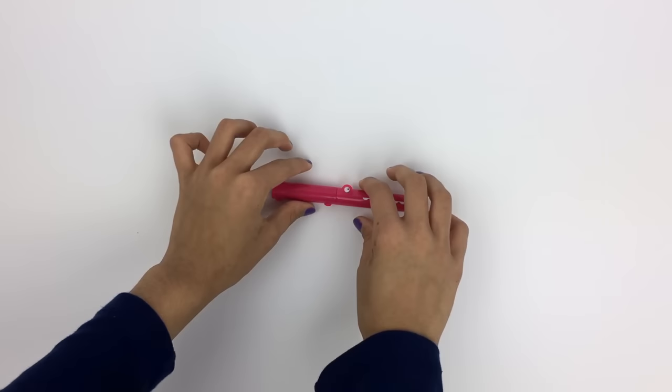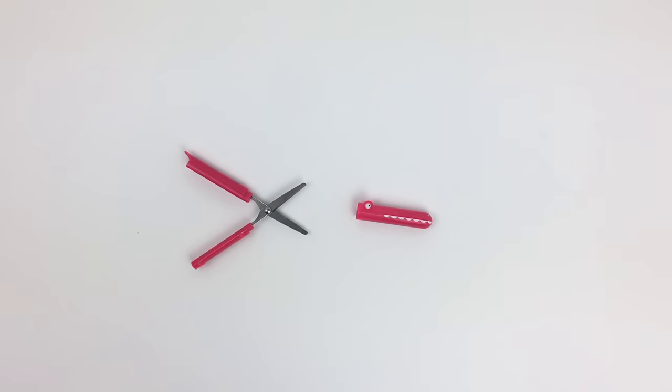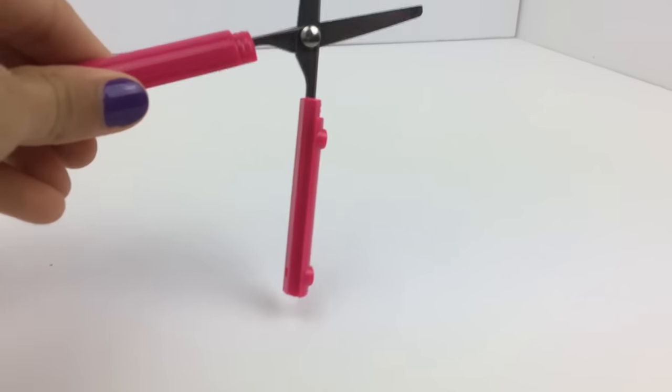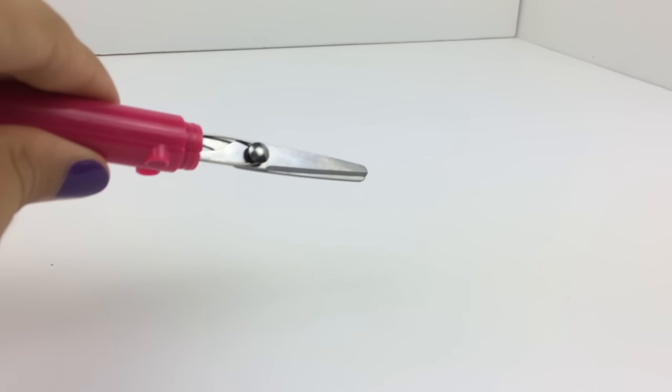Next is an item I've wanted for a really long time — plier scissors. Instead of pushing and pulling like a normal pair of scissors, you simply push down and it's spring-loaded, so it stays open unless you have the cover on. I love that these are so compact I can fit them in my desk drawer super easily. As a bonus, they're shaped like a little red crocodile — so cute!